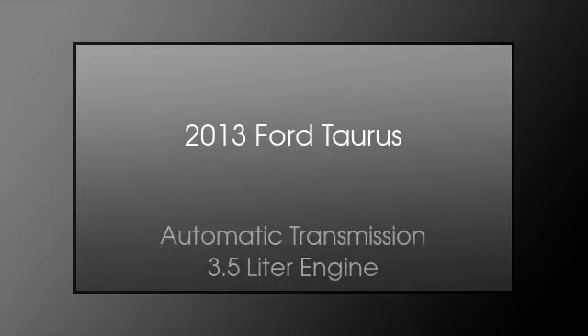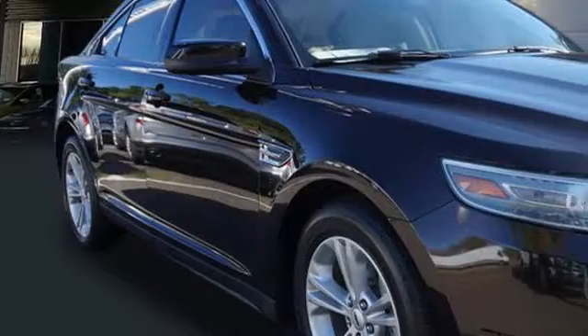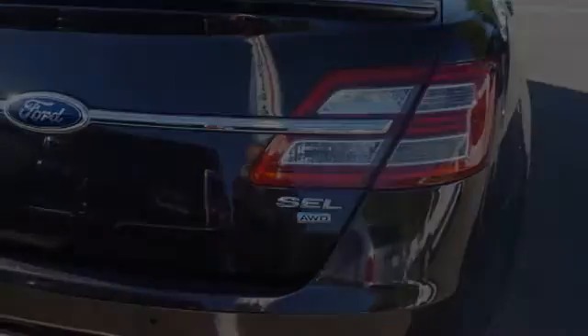This is a 2013 Ford Taurus. This four-door sedan has an automatic transmission and a 3.5 liter engine.